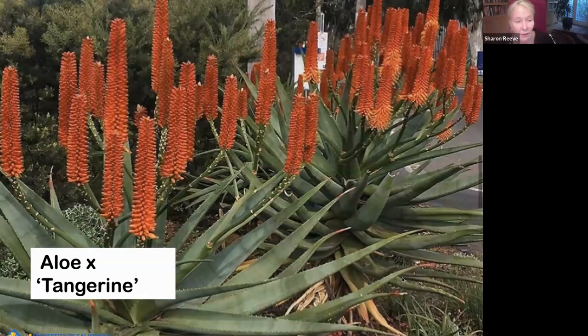Aloe Tangerine is another relatively new hybrid that I really like. It's a big, bulky plant with really large flowers and it's just really pretty. If you have some space, this one gets pretty big.